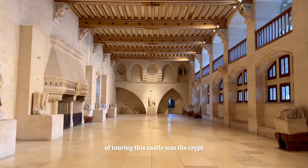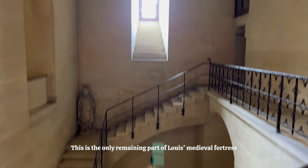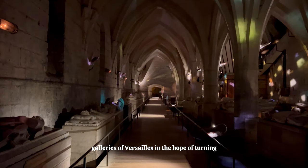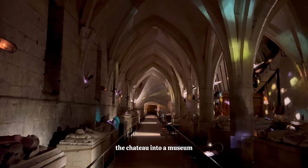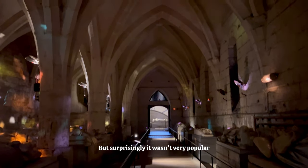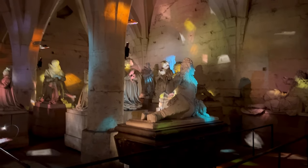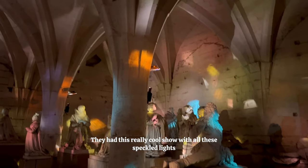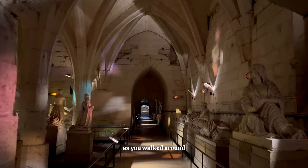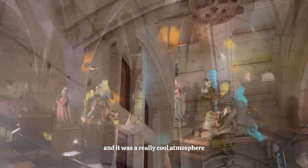Weirdly enough, one of my favourite parts of touring this castle was the crypt. This is the only remaining part of Louis' medieval fortress. In 1837, King Louis-Philippe founded the historical galleries of Versailles in the hope of turning the chateau into a museum. He commissioned a series of sculptures with notable French characters, but it wasn't very popular and came out of fashion, so they were moved to Pierrefonds in 1953. They had this really cool show with all these speckled lights, and you could hear stories from the crypt as you walked around. Make sure to grab an audio guide, because a lot of it is in French, but you could still get the meaning, and it was a really cool atmosphere.